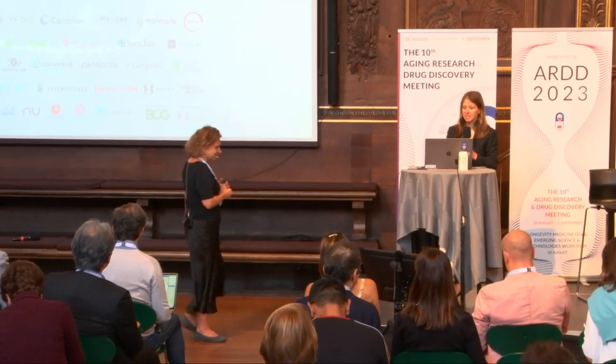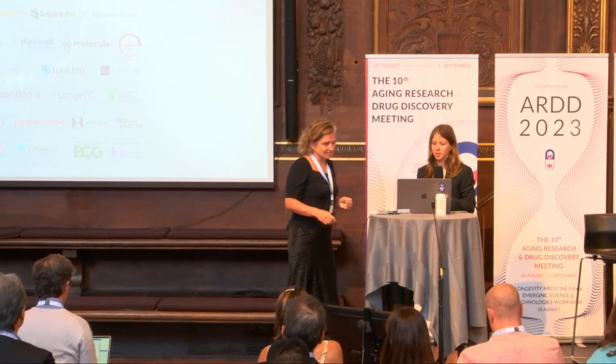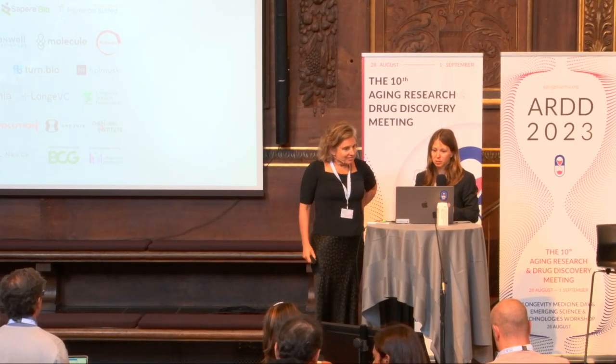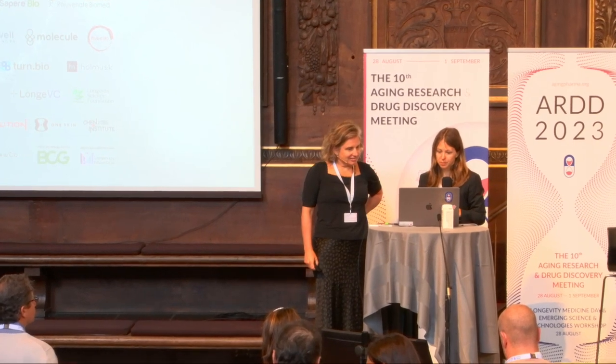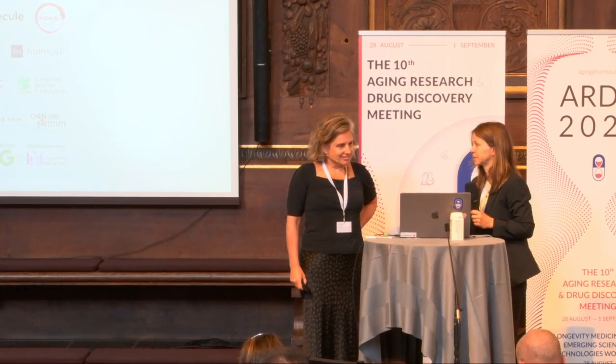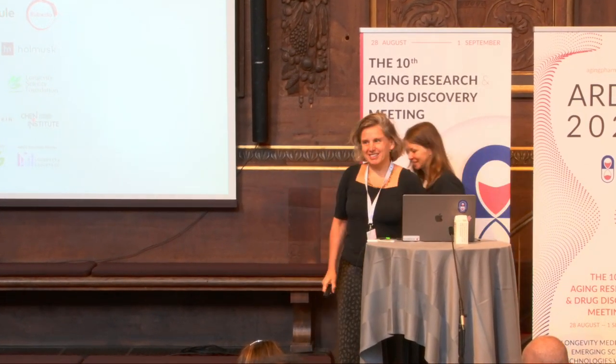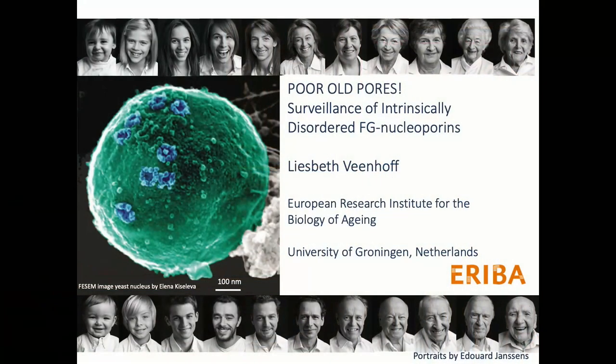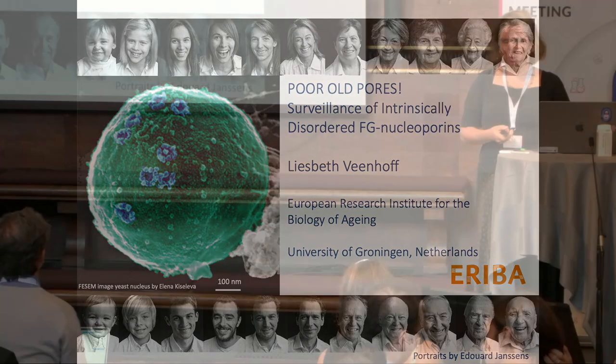Our next speaker is Lisbeth Wienhoff from the University Medical Center Groningen. Thank you. Big thanks to the organizers for what has been a really exciting meeting, also for me. And thank you all for your interest.